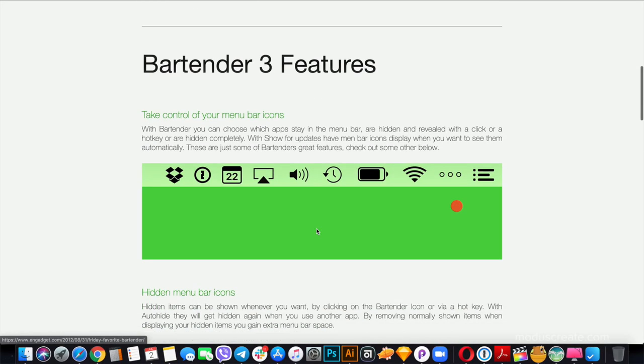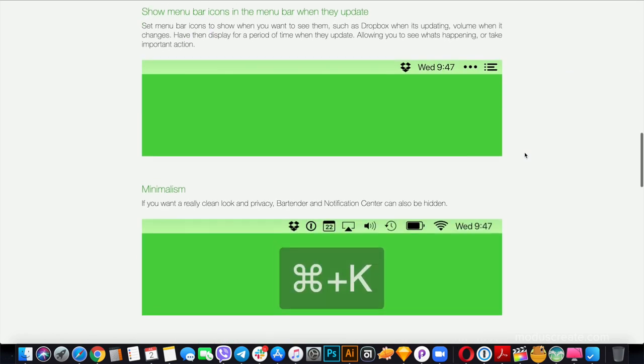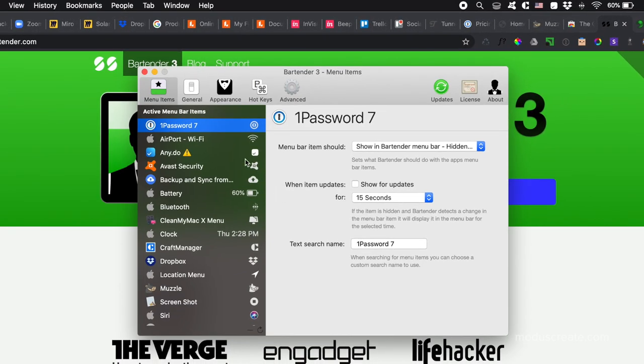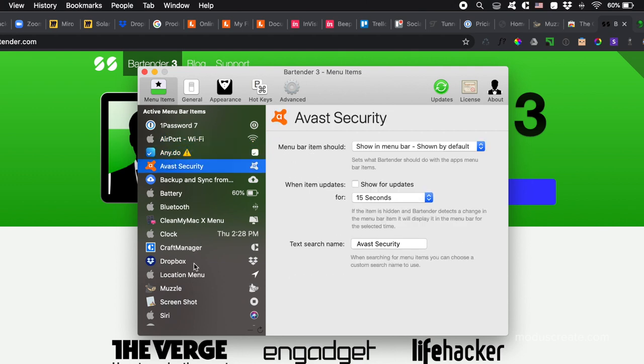The next app is Bartender. Bartender helps you manage your menu bar. As you download and install more apps, the menu bar is going to keep shrinking and loading up with a ton of icons — you may not be able to see all your apps, or some will be hidden by native Mac controls. Bartender is basically a collapse/expand menu that allows you to control which app icons you want to show by default, which ones to hide, and expand them by clicking on those three dots in the corner.